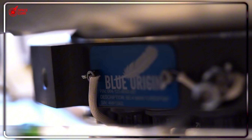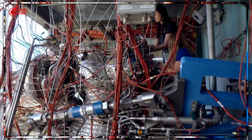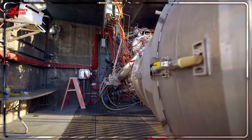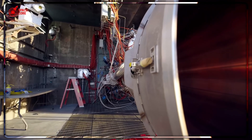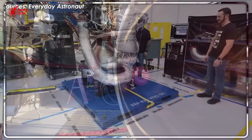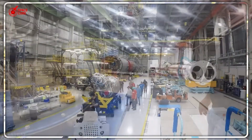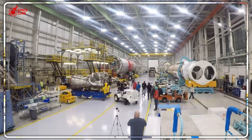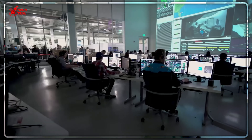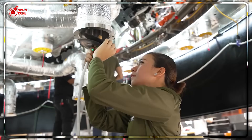SpaceX produces one Raptor engine every single day — that's 365 engines per year at their current pace. Blue Origin? Industry estimates suggest they're building dozens of BE-4 engines annually, even with their massive 600,000-square-foot Huntsville facility. But Elon Musk's target should keep every competitor awake at night: 30 to 40 Raptor engines per day. That's 14,600 engines per year. At current Blue Origin production rates, it would take them over 200 years to build the same number.